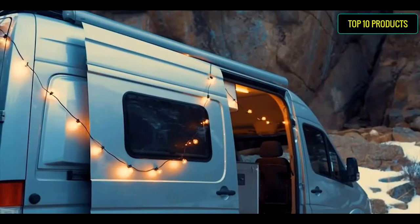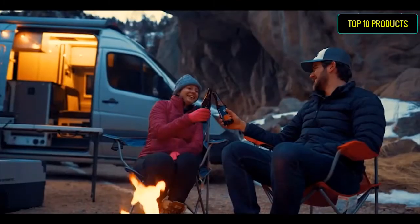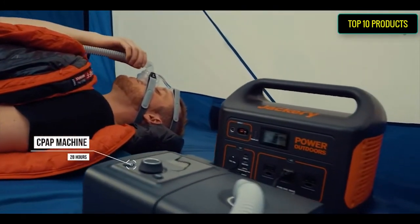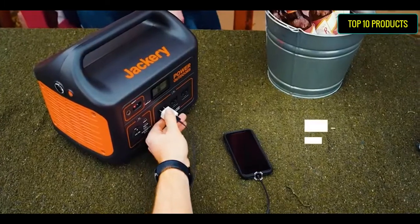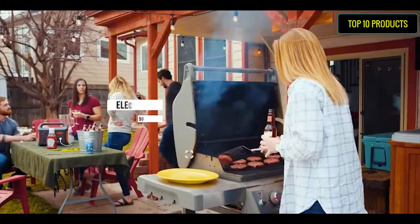Professional MPPT technology provides faster solar recharge rates. The Explorer 1000 can be quickly recharged within 8 hours by connecting two Solar Saga 100W solar panels together with an adapter cable, package included. If connecting only a single panel, the approximate recharging time is 17 hours.